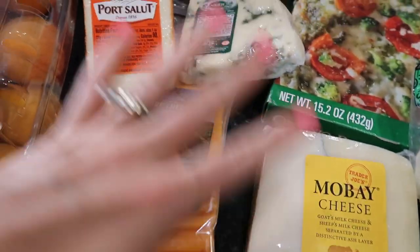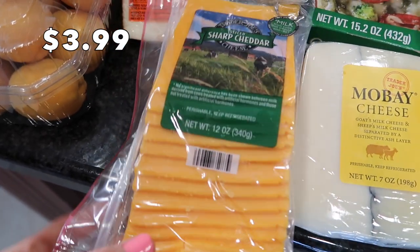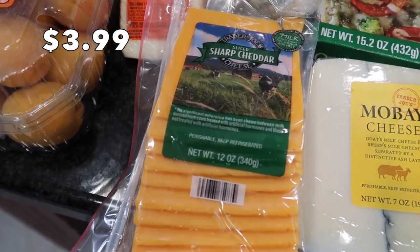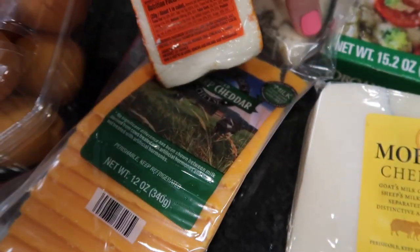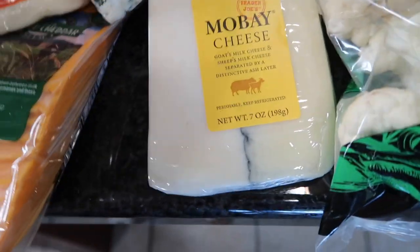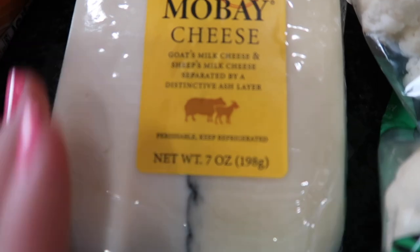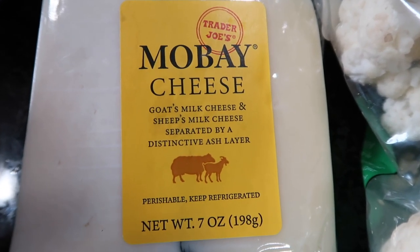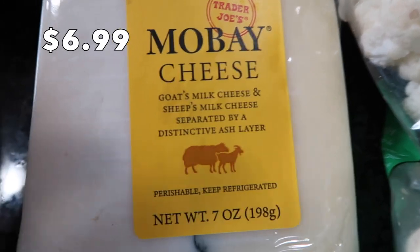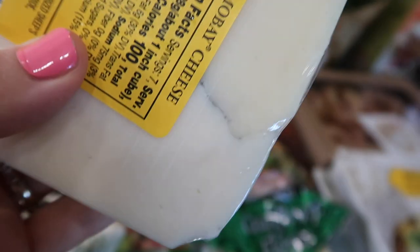I came through with a lot of cheese — four different cheeses. First, just a regular sharp cheddar sliced cheese for sandwiches, hamburger patties, or to give my daughter little bits for her lunch. Then for the real cheeses — this one I believe was in their Fearless Flyer — it's a mova cheese, a goat's milk and sheep's milk cheese separated by a distinctive ash layer. I'm very curious how that's going to taste.